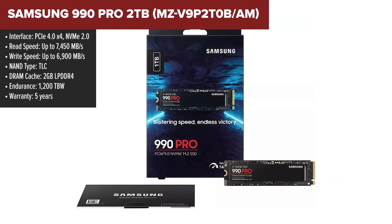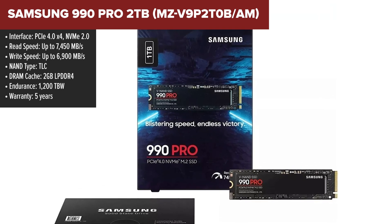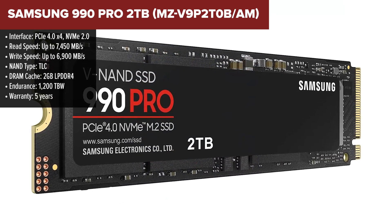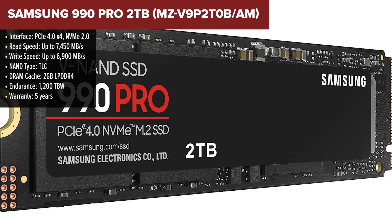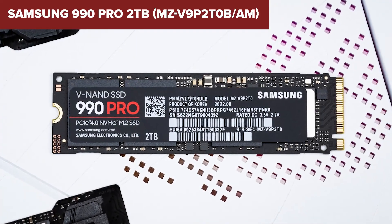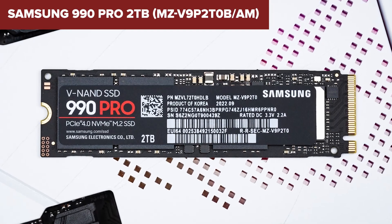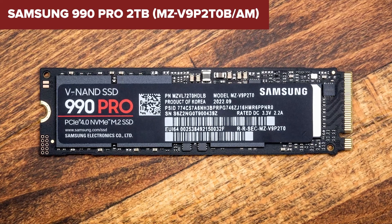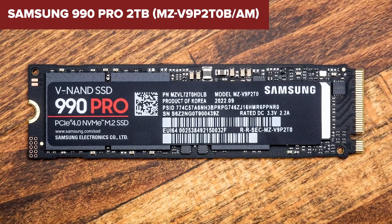And now we've reached the king of NVMe SSDs — the Samsung 990 Pro. If you want the fastest, most reliable, and most power-efficient SSD on the market, this is it: no compromises, no trade-offs, just pure performance. The Samsung 990 Pro dominates with insane speeds of 7,450 MB/s for reads and 6,900 MB/s for writes, pushing the limits of PCIe Gen 4.